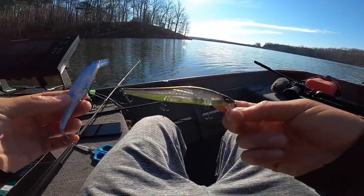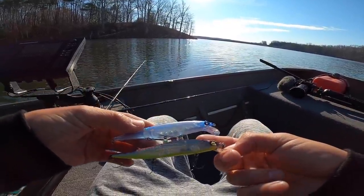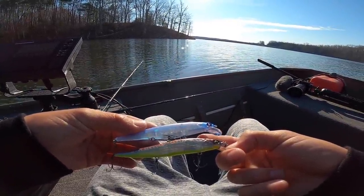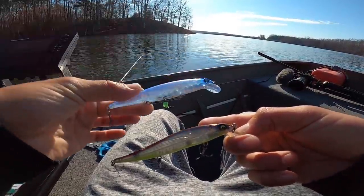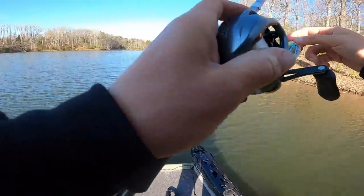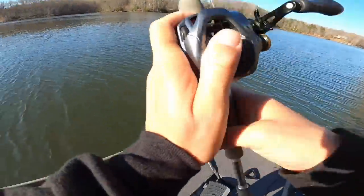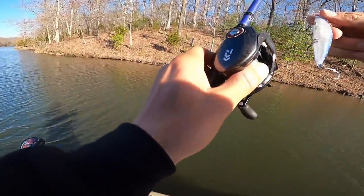One of my favorite jerkbaits is the Megabass 110. This Guggen Squad collab looks pretty similar — definitely the same size. I don't know how the action is going to differ, but we'll check it out. Water is actually way cleaner than I thought when I dropped in — probably five or six feet of clarity. That seems like perfect jerkbait conditions to me.